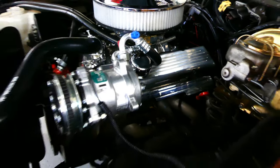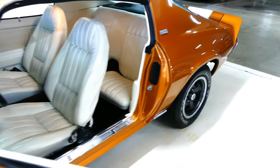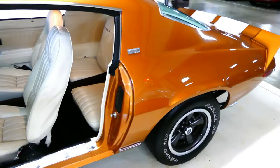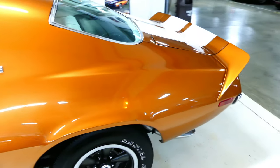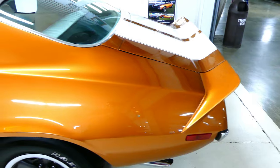Beautiful sounding car — heard it coming in. Paint looks gorgeous on this car. Those are disc brakes in the front, drums in the rear. Beautiful shine.